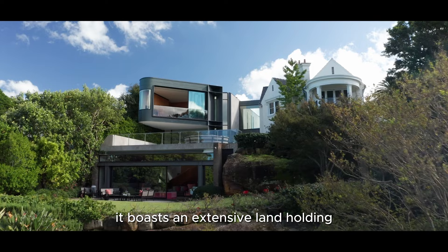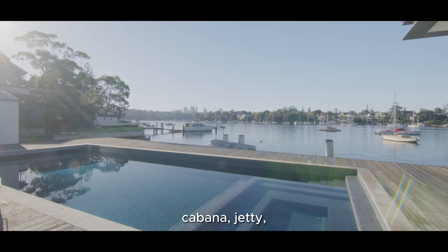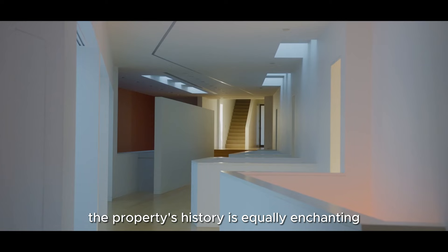Most notably, it boasts an extensive landholding that dwarfs its neighbouring properties, spanning over 4,300 square metres from street to harbourfront. Discover a pool, cabana, jetty, landing steps and a boathouse that set the stage for an unforgettable experience.